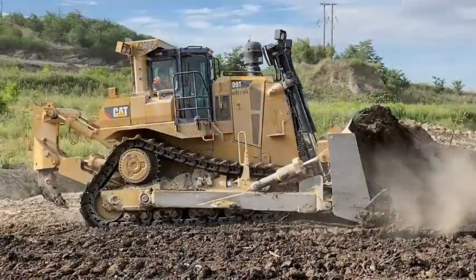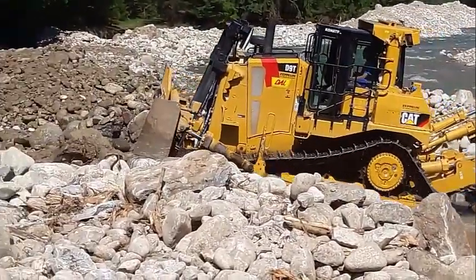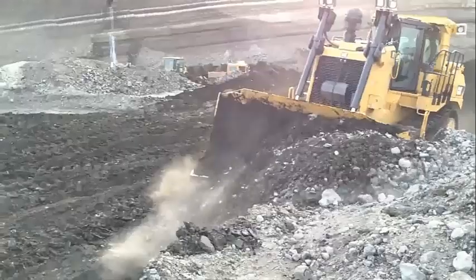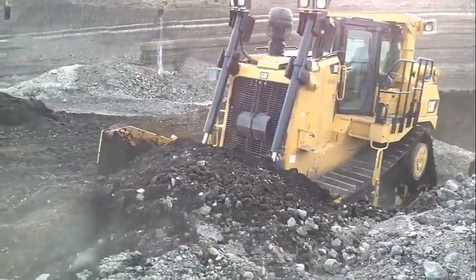Travel speed and reverse travel speed 14.3 kilometers per hour. Front blade width 4.65 meters, transmission type high. Engine manufactured by Caterpillar, engine type C18 ACERT, engine power 343 kilowatts, displacement 18.1 liters.